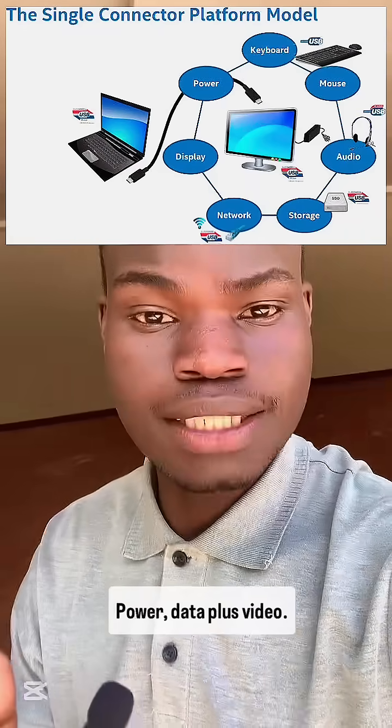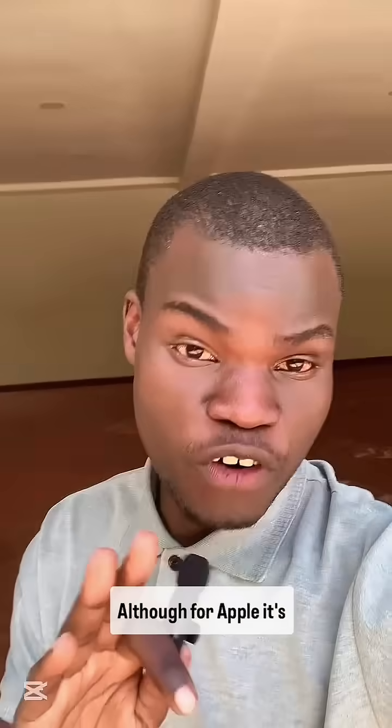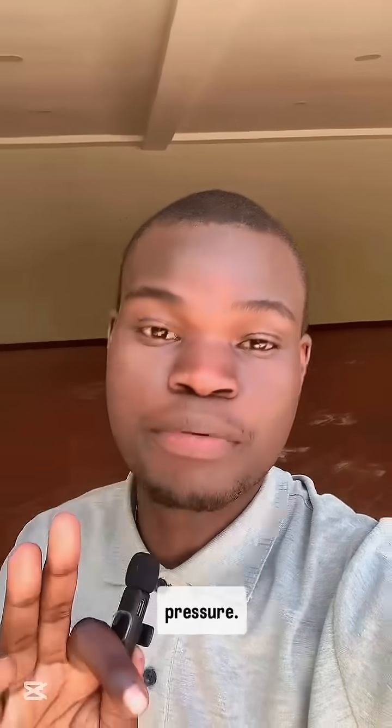So it's one cable that can do it all: power, data, plus video. That's why all the tech giants like Google, Samsung, Dell, Microsoft, and even Apple have embraced USB Type-C — although for Apple, it's partly due to legal pressure.